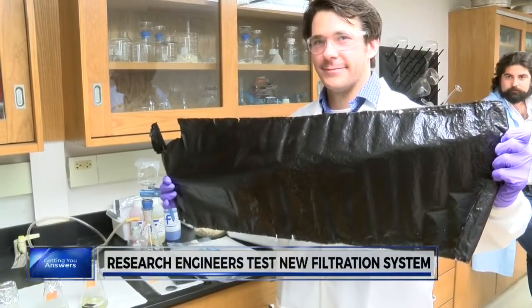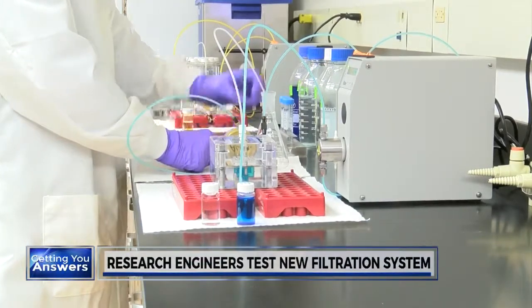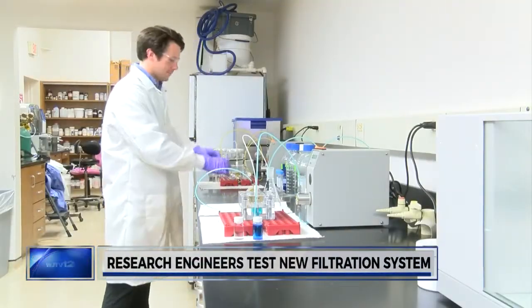One of the major breakthroughs that we've had here is that with our casting process, we're not limited by size. Everybody else in the research area is able to collect data at a laboratory scale. We can actually provide a path to commercialize these, or actually make them for full-scale manufacturing and processing.